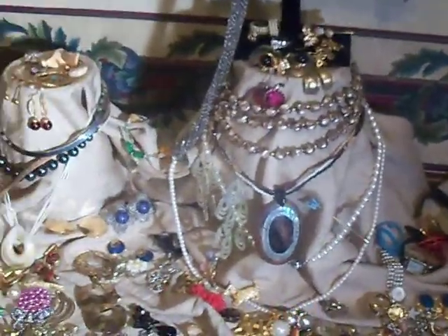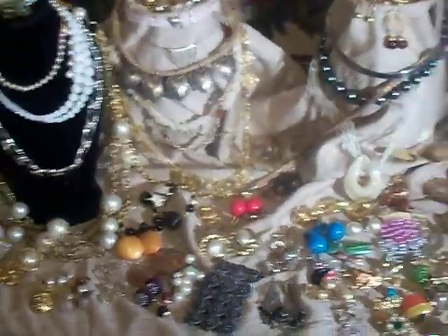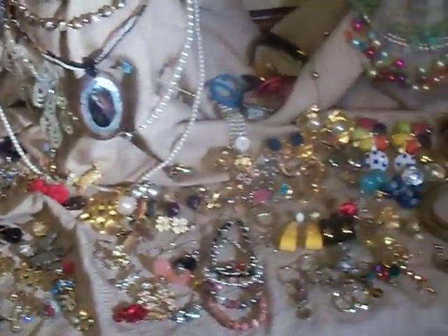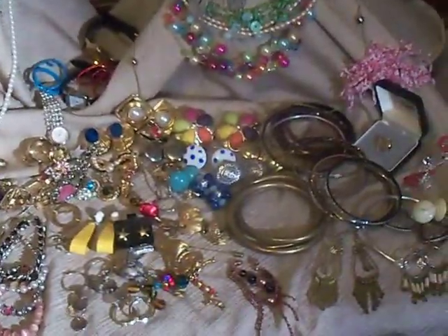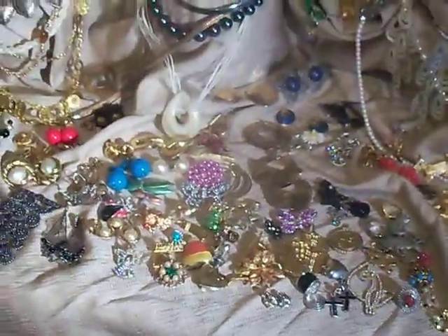There's a lot of name brand stuff in here. We saw 925 Sterling in here. Again, we haven't really weighed this stuff out — it's just quite a bit of stuff here to do piece by piece, but you can take a look at the video, take a look at the individual pieces and the pictures that we put out.